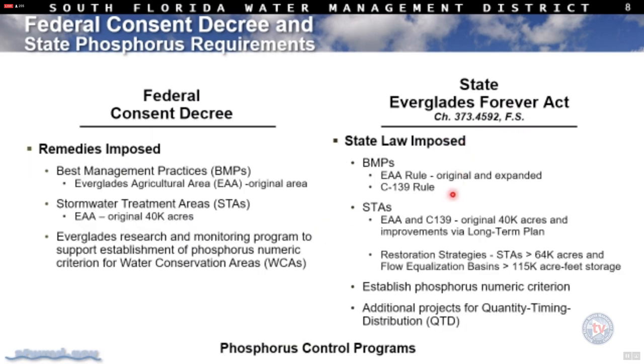Under the federal consent decree, the primary driver is water quality — phosphorus specifically — to improve phosphorus levels into the refuge and into Everglades National Park so that there's not an imbalance in flora and fauna. Under the Everglades Forever Act, there are more areas covered across the entire Everglades protection area. Importantly, quantity, timing, and distribution are also important — quality improvements must work together with the quantity, timing, and distribution component so that quality continues to improve.